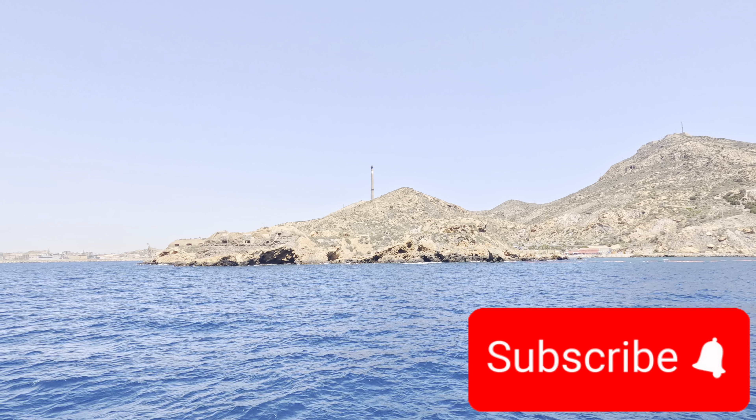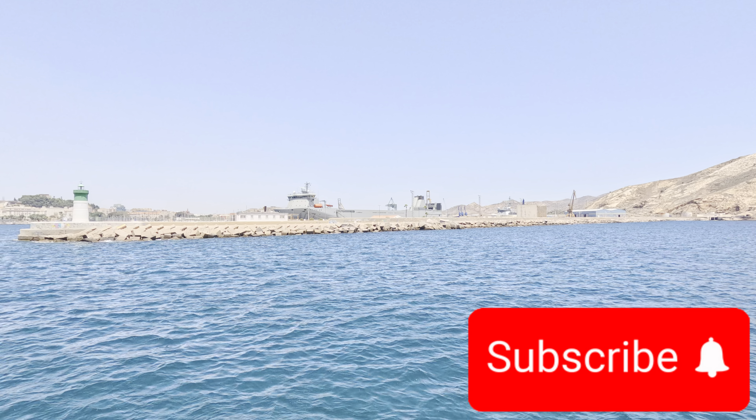We hope you found this video helpful. We would be grateful if you would like and subscribe to our channel.